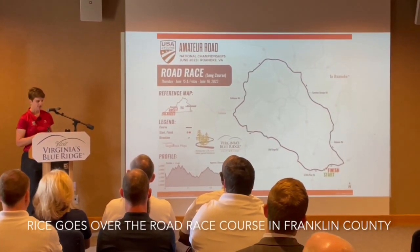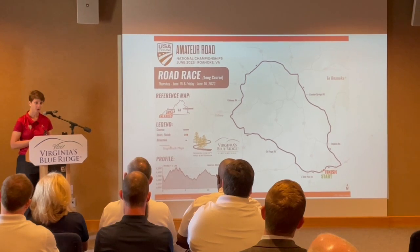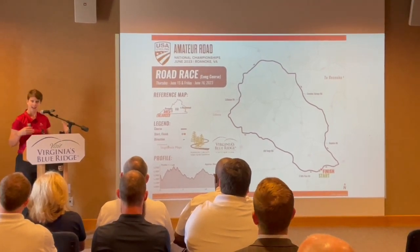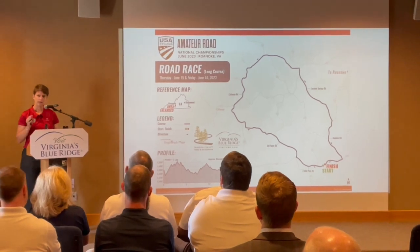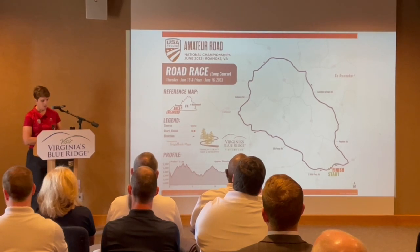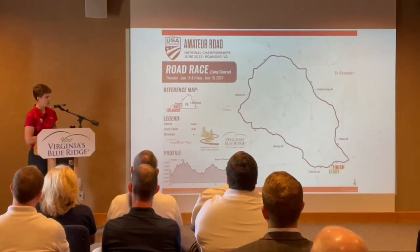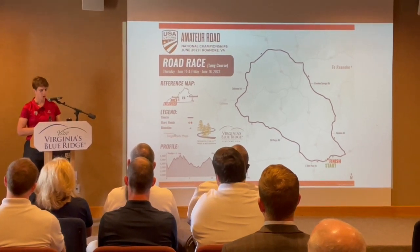Road races are a mass start event, meaning everybody starts together based on their category and gender, so it's a lot more exciting. You've got team tactics in play and people will be using strategy throughout the day. Road race courses are based on a total distance, so athletes are out there for a much longer time.